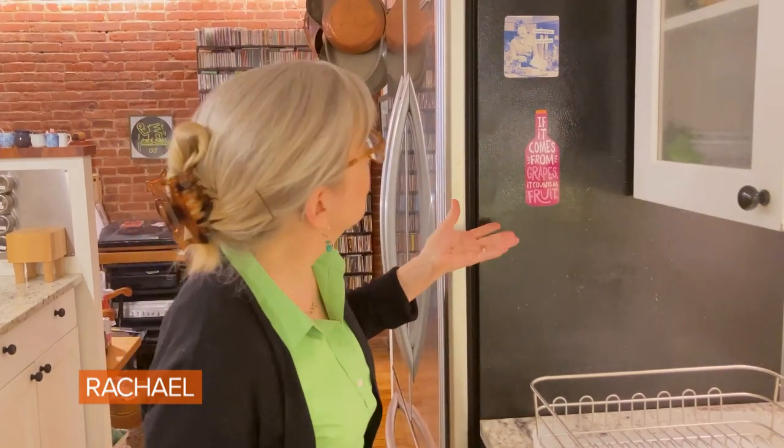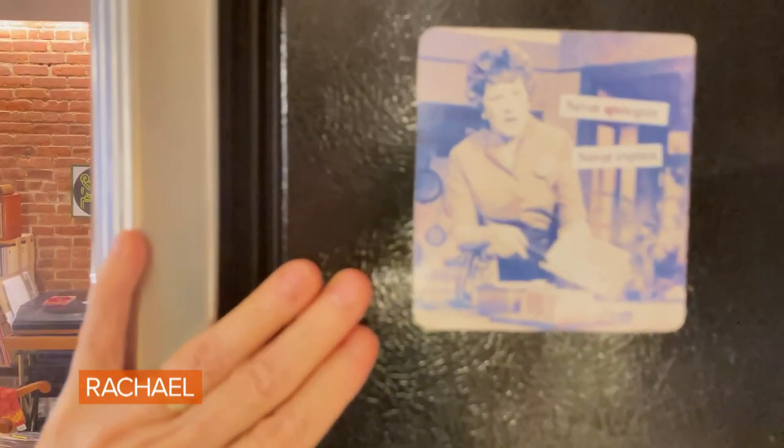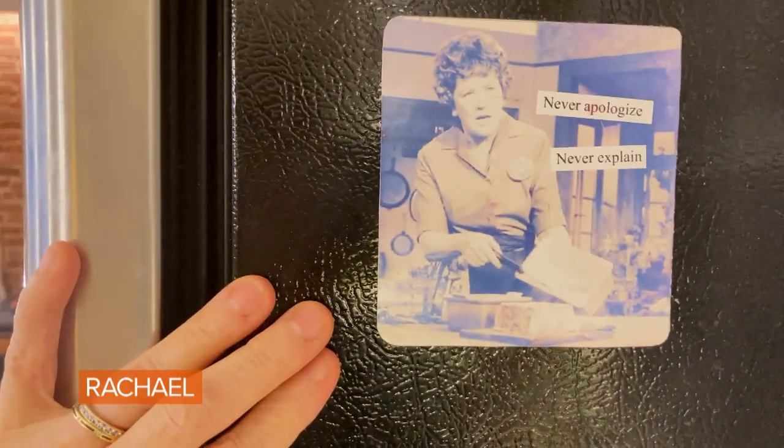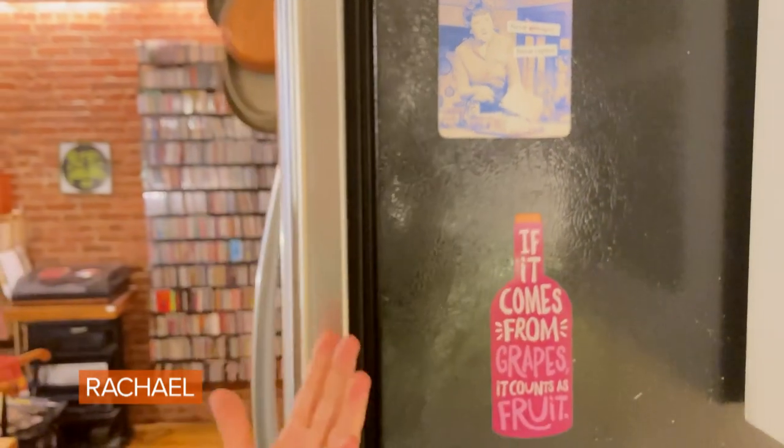I have to show you the finale — the most important thing in the kitchen. Everybody needs to have a couple of refrigerator magnets, sort of your mantra. This is my favorite saying by Julia Child. It's a little faded but I still love it: 'Never apologize, never explain.'